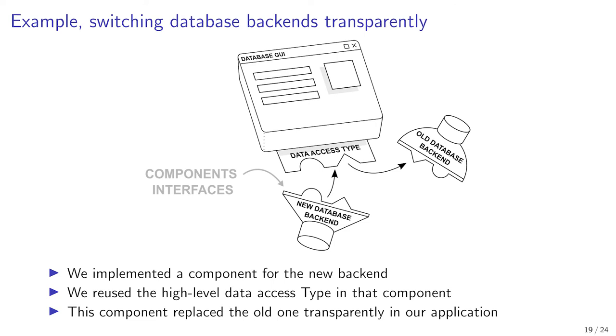Other components communicate with the database through the contract defined by the type, to request data without knowing about the database access details. To change the database backend, a new component is implemented. This new component reuses the type trait for high-level data access. Then we can transparently replace the old component with the new one in the prototype.